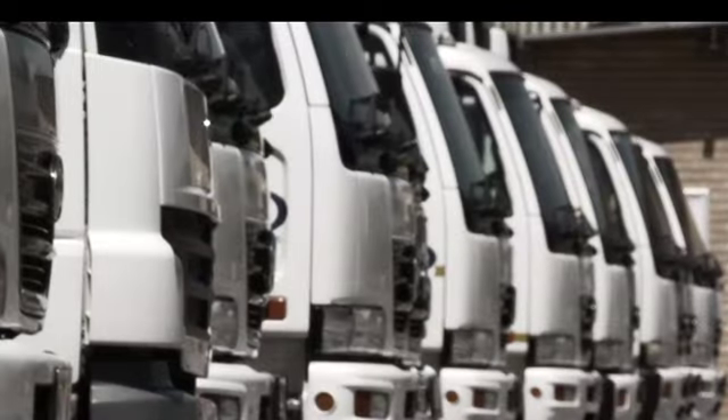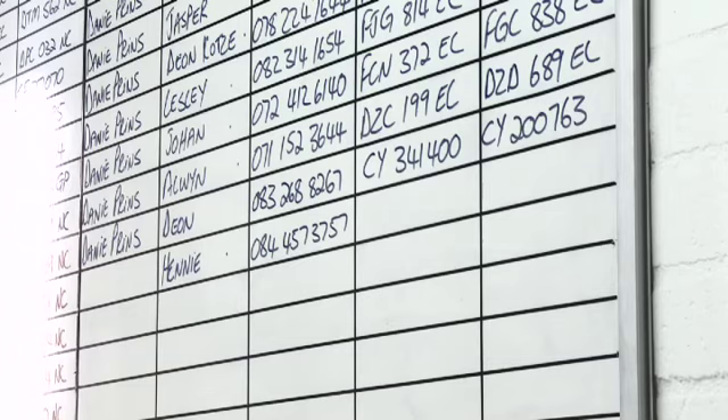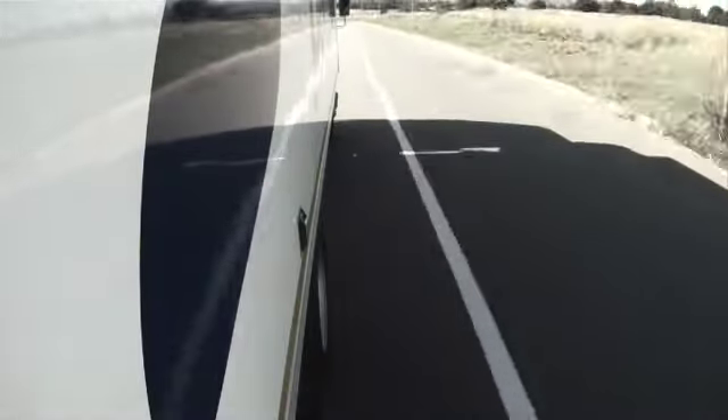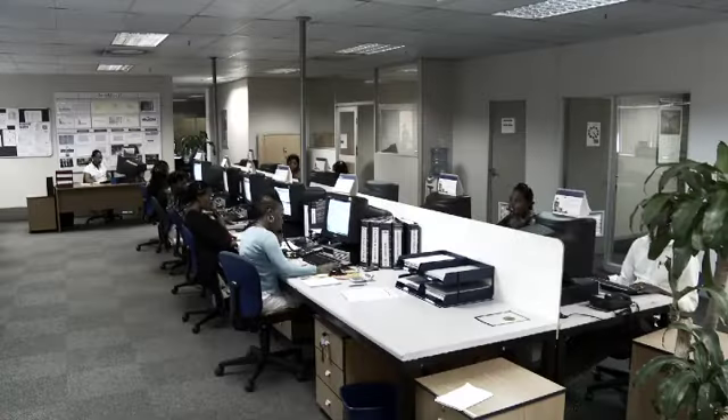In the high-stakes world of fleet logistics, you will know that cost containment is paramount. If your company is going to be profitable, you need to control how and where your vehicles are driven. But if you're in the office and your vehicles are out on the road, how do you manage this complex task?